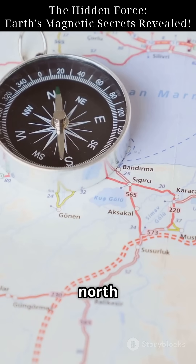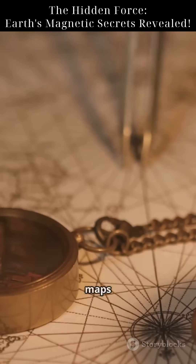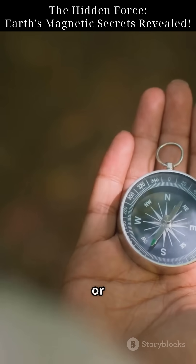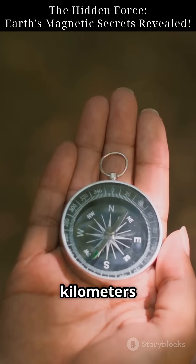One more thing: magnetic north is not the same as geographic north. It's hundreds of kilometers apart. That's why maps and GPS devices correct for something called magnetic declination. So next time you hold a compass or a needle, remember — you're tapping into Earth's inner engine, 3,000 kilometers below your feet.